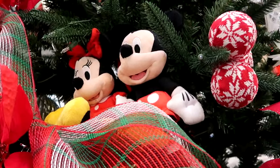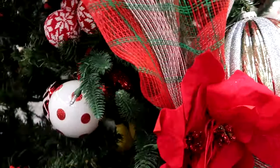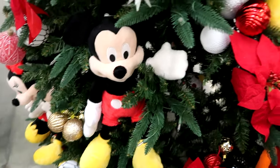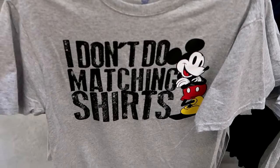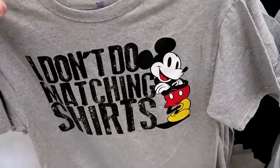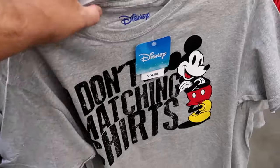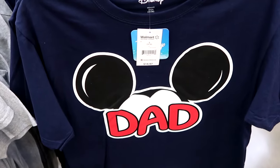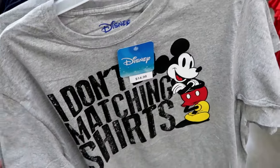They decorated it with Mickey and Minnie plushies. I love all the different ornaments — it's really cool that the Walmarts around here do things like this. Let's check out the merchandise as soon as you come in. Look at this brand new one — it says 'I don't do matching shirts,' then you have Mickey Mouse. I love the graphic. These are $14.97 and they'll have just about every size. Over here is your classic Disney dad shirt with the Mickey Mouse ears — it says dad — also $14.97.